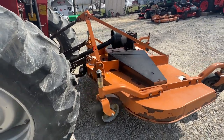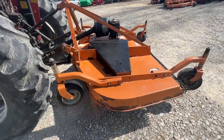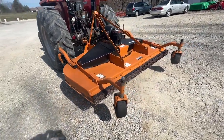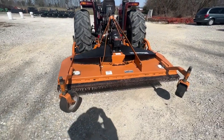Here's a real nice Woods three-point mounted finish mower. It's a PRD 8400 is the model number. It's a seven-foot cut, rear discharge, airless tires, 540 PTO. We're going to have this one for sale right here. If you guys have any questions on it, just give one of us a call.